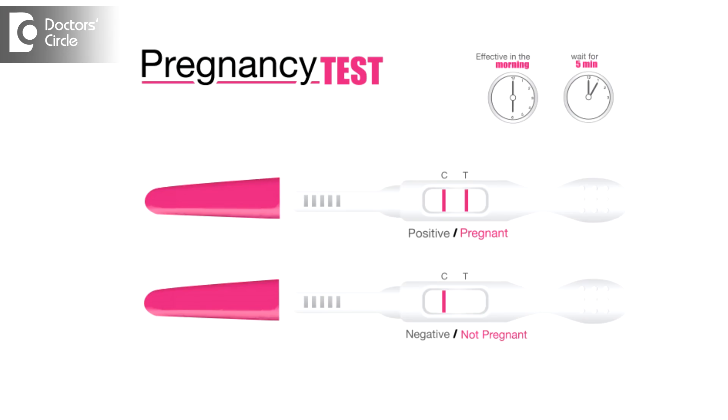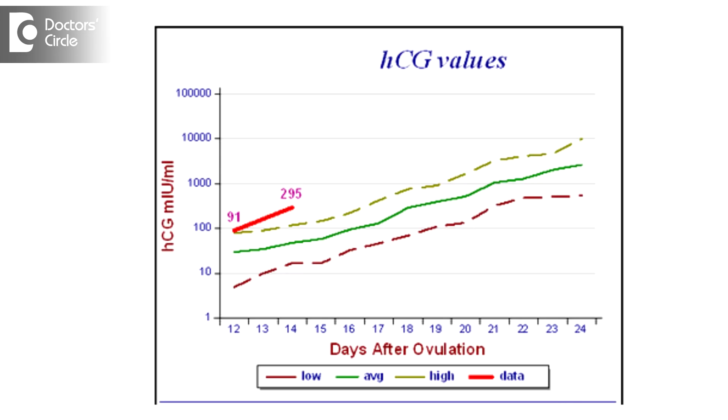The moment a woman misses her period, she needs to do a urine pregnancy test. If it is positive, then the next step is to do the serum beta-HCG. Ideally, the beta-HCG doubles every 48 hours.